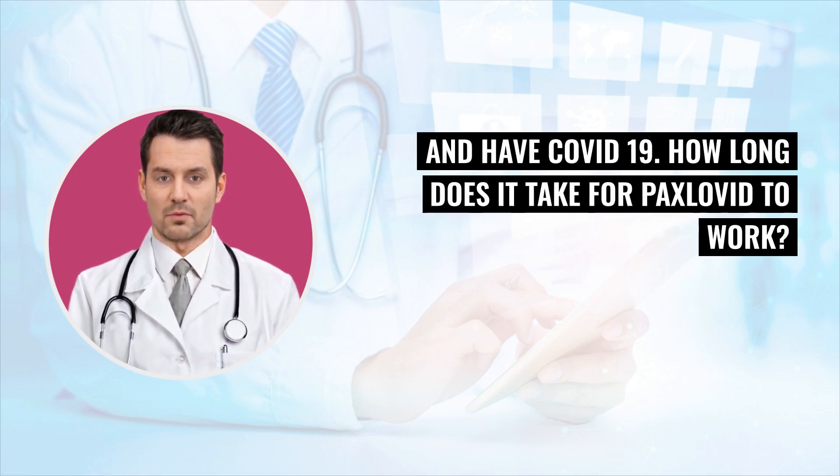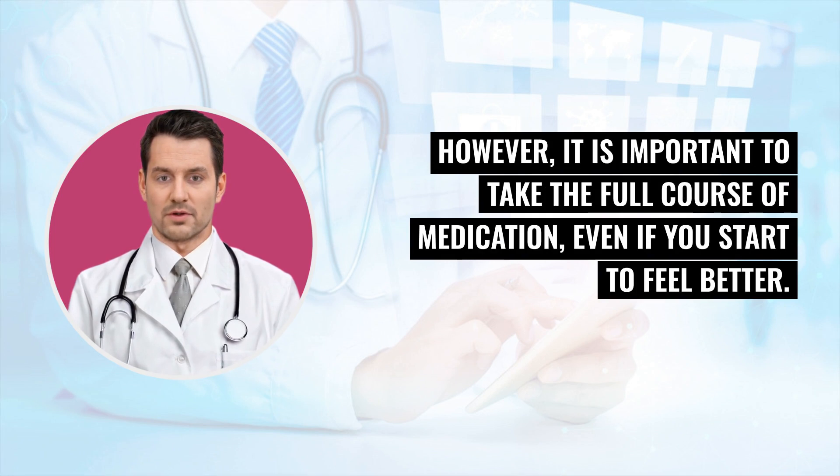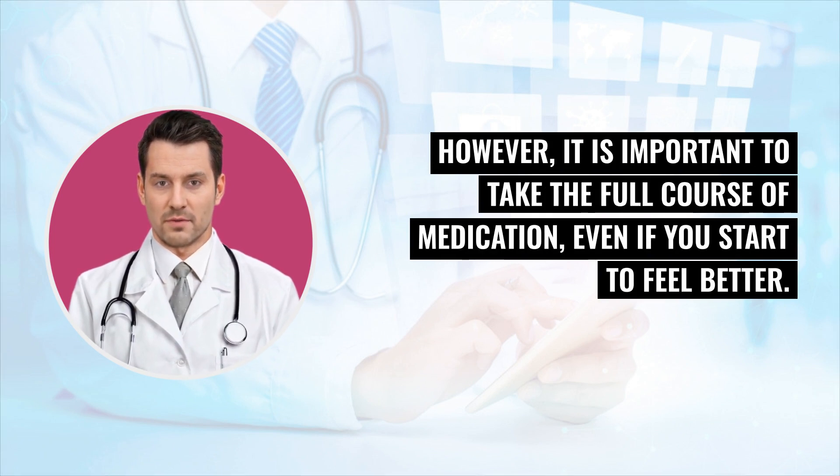How long does it take for Paxlovid to work? Paxlovid starts working within a few days of starting treatment. However, it is important to take the full course of medication, even if you start to feel better.